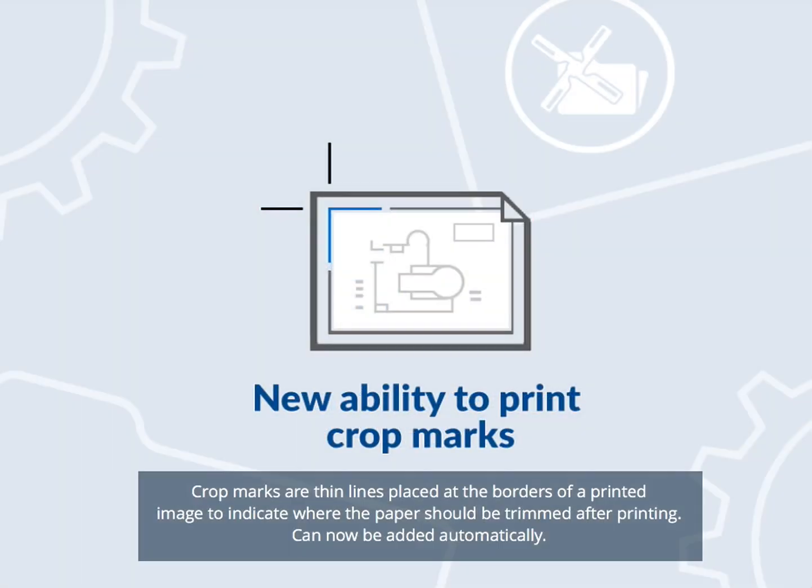Crop marks are thin lines placed at the borders of a printed image to indicate where the paper should be trimmed after printing. These can now be added automatically.